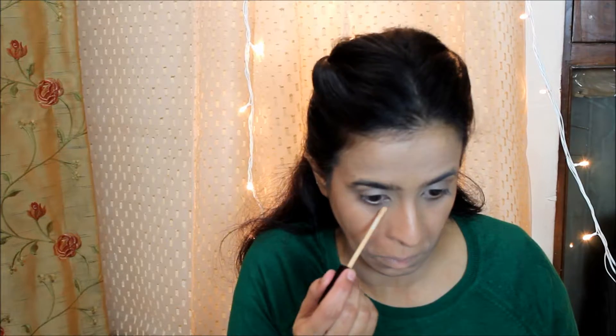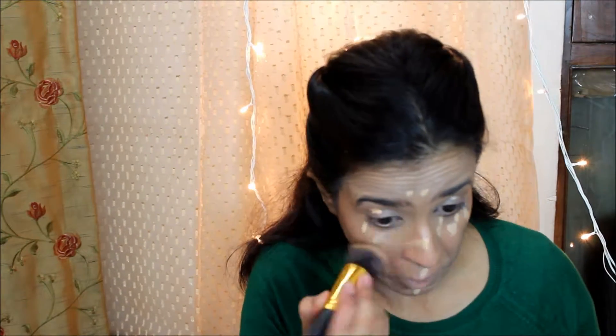For concealer I'm going to use my Maybelline Fit Me Concealer, again in the shade 20 Sable. This is also a bit lighter than my usual concealer — I will blend it in, but I feel it's much lighter than my regular concealers.